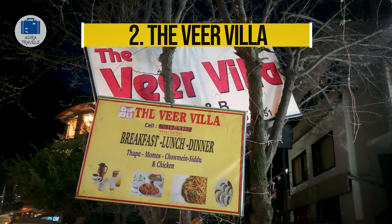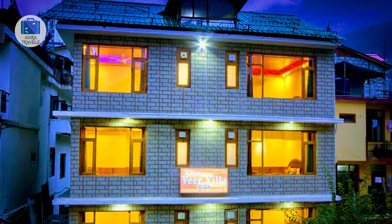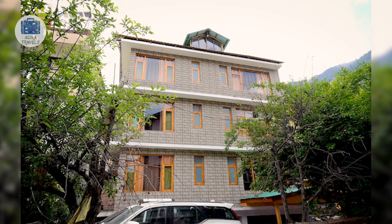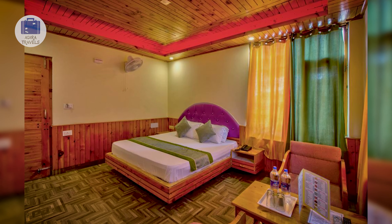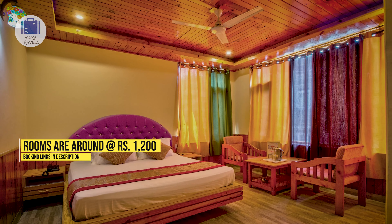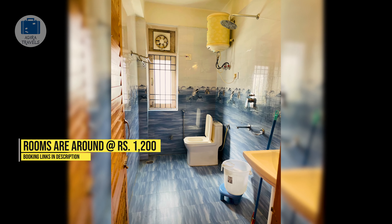The Veer Villa. This hotel is a two-minute walk away from Mall Road, which makes all tourist attractions and public transportation very accessible. It is located on the back road of Mall Road, so it's not very noisy. The rooms are very cozy and comfortable, and you have amazing views from your rooms. The pricing is around 1,250 rupees. Make sure to check out the cheapest booking code for your direct booking.